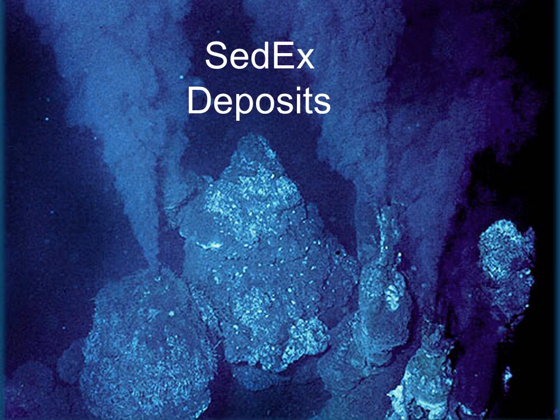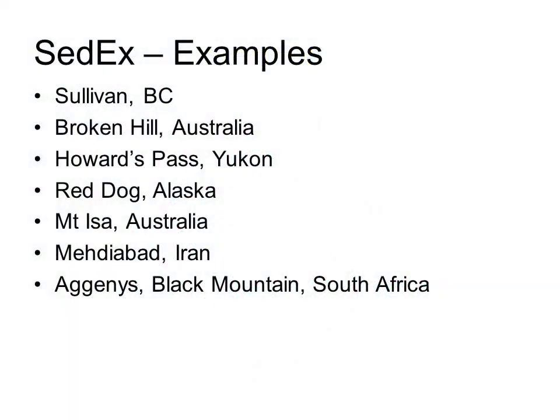Now we move on to the second group of submarine syngenetic sulphide deposits - the Sedimentary Exhalative, or SEDEX deposits. These are very similar in genesis to the VMS deposits, except that they are not primarily driven by intrusions below, but are instead products of dewatering and metamorphism of thick piles of accumulated sediments in ocean basins - hence the SED part of the name. The exhalative portion refers to the geological process of venting hydrothermal solutions into a submarine environment. Well-known examples include Sullivan in British Columbia and Broken Hill in Australia.